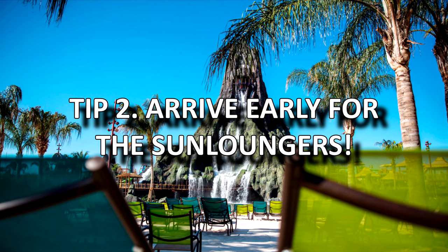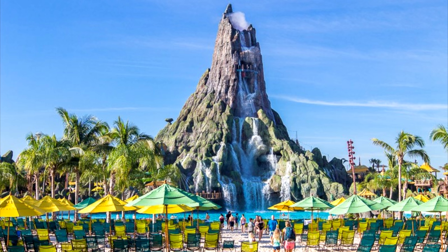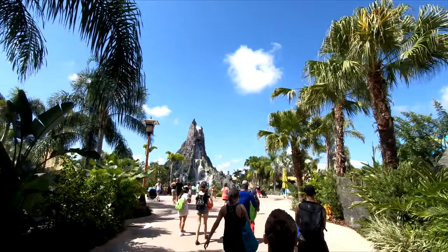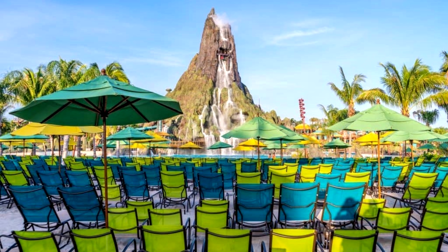Tip 2: Arrive early for sun lounges. Volcano Bay is one of the best water parks in the world and it's such a popular park — it can get very busy at certain times. The first thing you want to do is get you and your family some sun lounges and some umbrella shade to camp out for the day. Most of the crowds will head in and walk straight ahead to get to the sun lounges on the main Waturi beach, where you get the best views of the volcano. These sun lounges will go very quickly, so arrive early and get there as soon as the park opens to be guaranteed a spot.